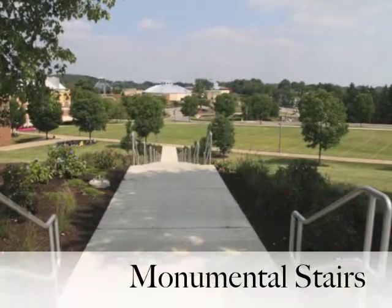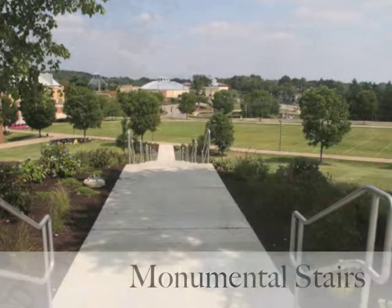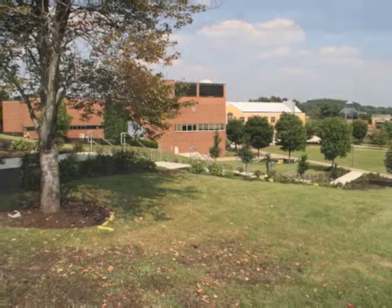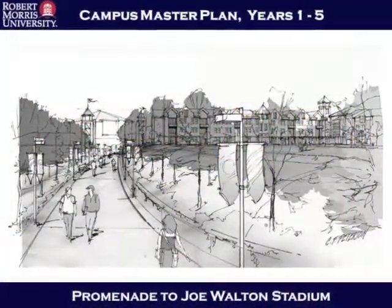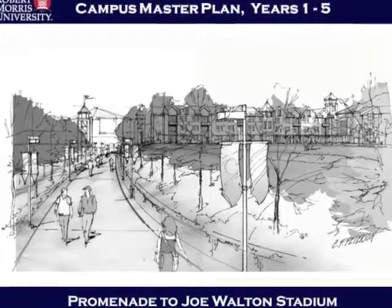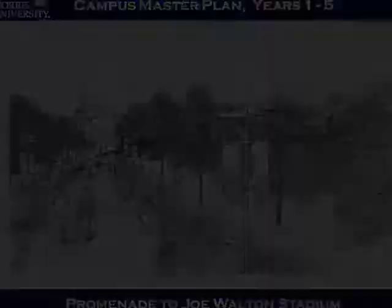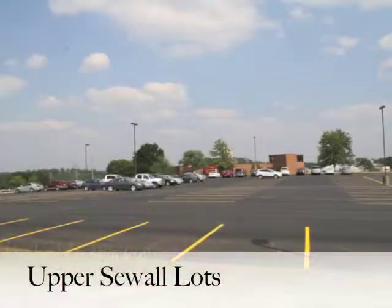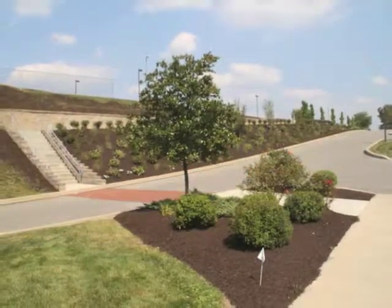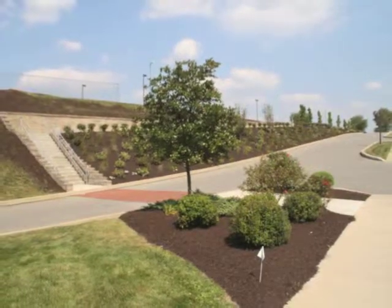Site improvements, Phase 1 of the master plan: Monumental stairs are now connecting the sole upper parking lots to Nicholson Center. Phase 2, which is planned for next year, will eventually connect the proposed promenade to Joe Walton Stadium. Parking lot enhancements include a complete reshaping of the upper sole parking lots and a brand new sidewalk, completed to enhance pedestrian safety.